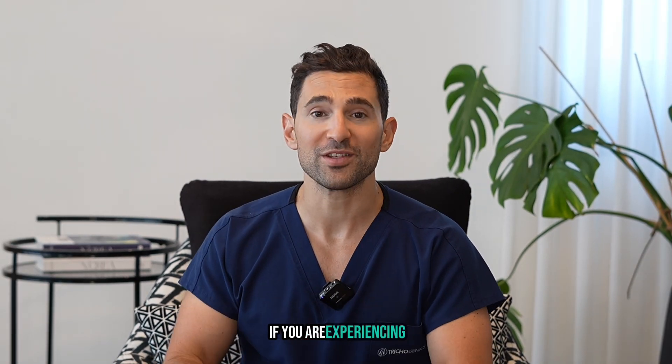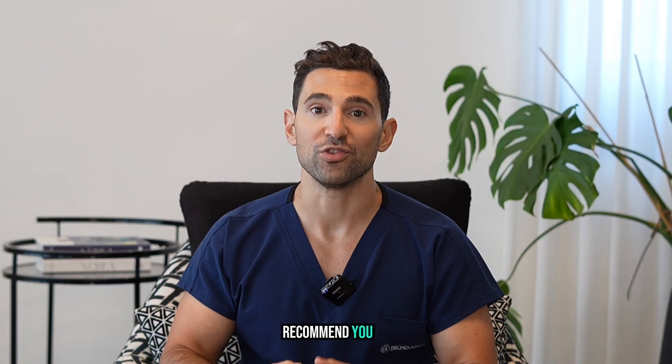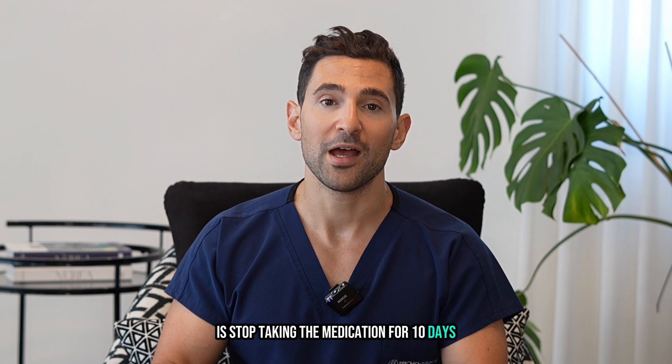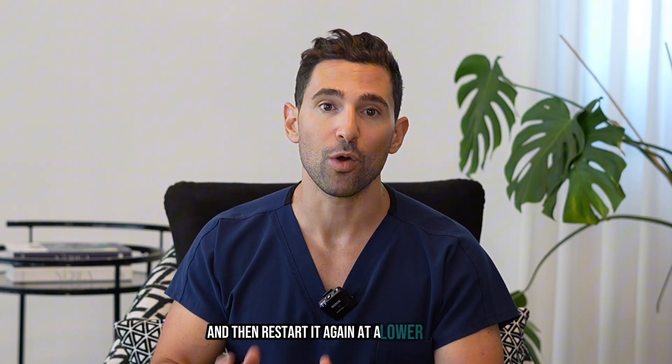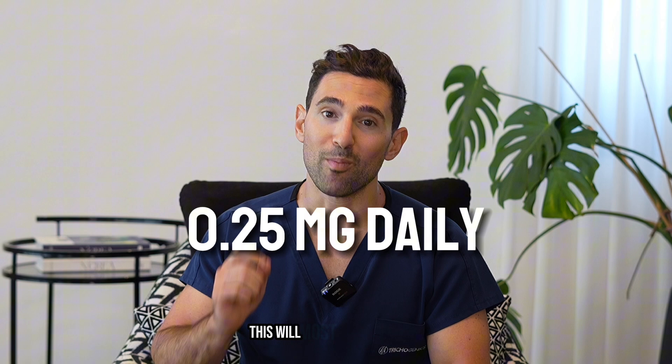Now if you are experiencing side effects at the 0.5 milligrams, what we recommend you do is stop taking the medication for 10 days and then restart it again at a lower dose of 0.25 milligrams daily. This will most likely mitigate any side effects.